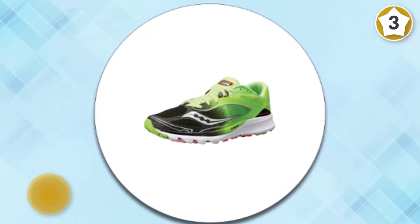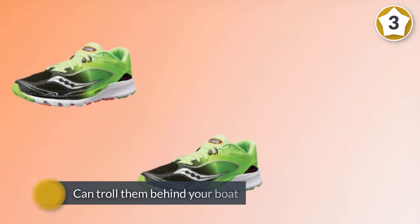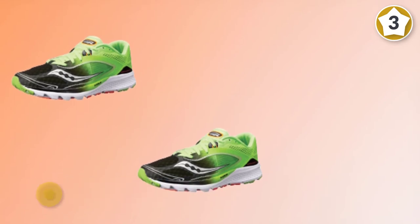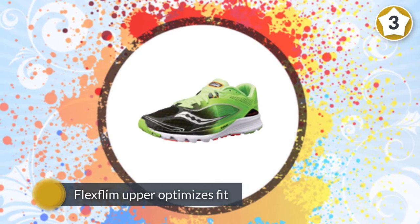The flex film upper optimizes fit as the shoe moves seamlessly with your foot, while the EverRun heel cushioning brings cushioning closer to the foot for enhanced energy return and continuous cushioning throughout the run.